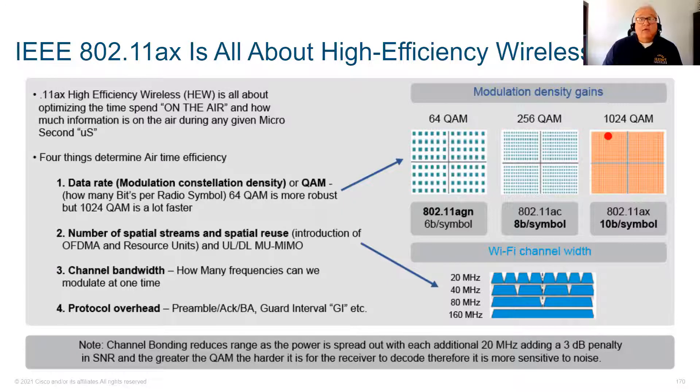The first thing IEEE does as standards are ratified is improve modulation. Then they address spatial streams — two streams, three streams, four streams. A spatial stream is roughly 150 Mbps per stream with no guarantee: two streams is 300 Mbps, three streams is 450 Mbps. The problem is your client device needs as many radios as the AP offers. If you want three spatial streams, you need three radios in your client device, and many clients only have one radio.